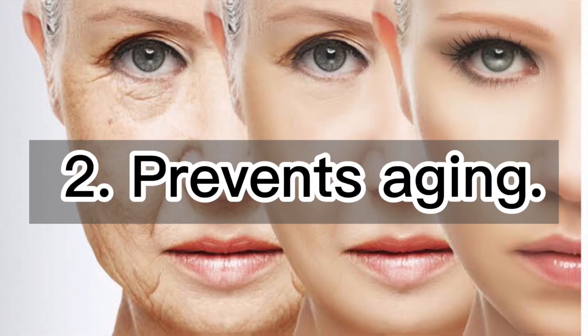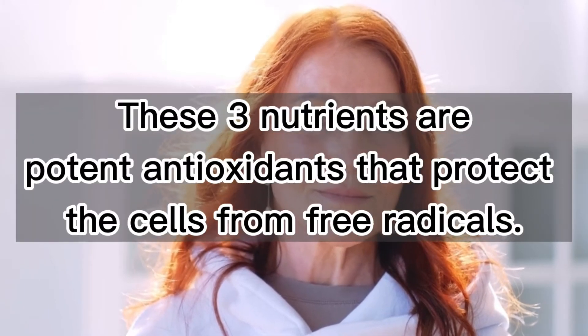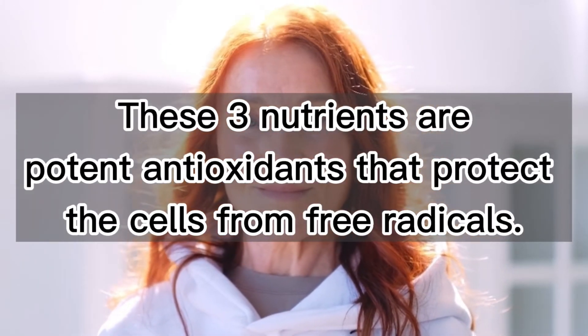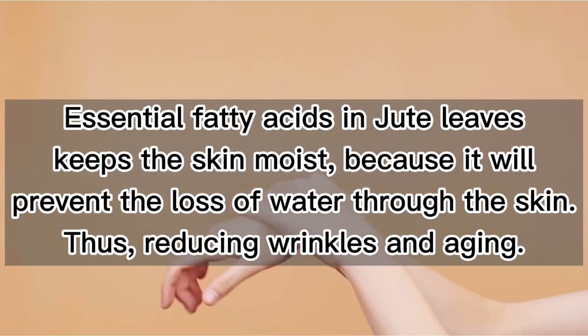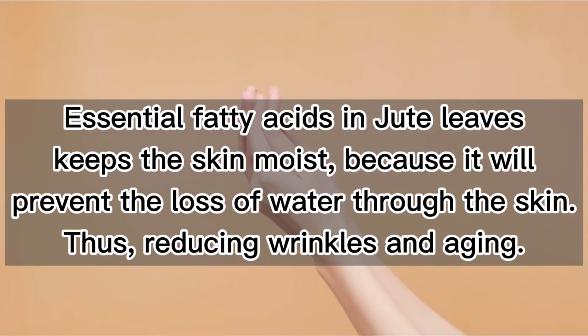2. Prevents aging. Jute leaves are rich in vitamins A, C, and E. These three nutrients are potent antioxidants that protect the cells from free radicals. Essential fatty acids in jute leaves keep the skin moist, because they prevent the loss of water through the skin, thus reducing wrinkles and aging.